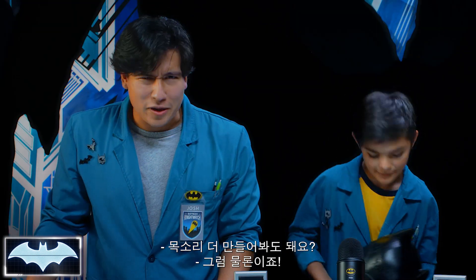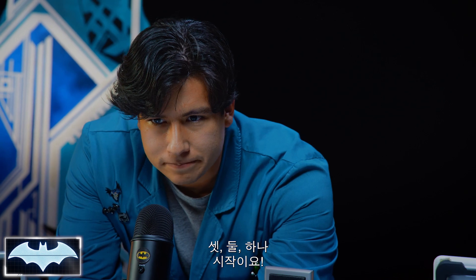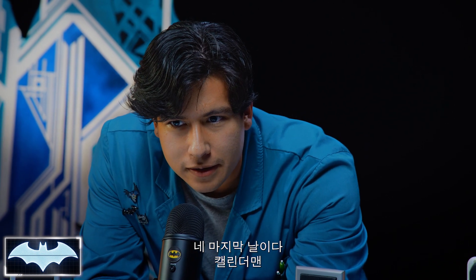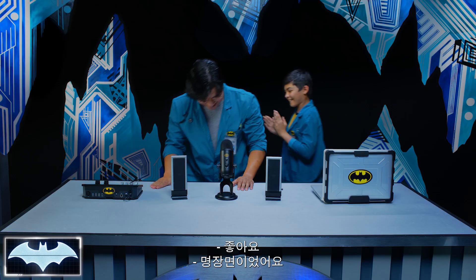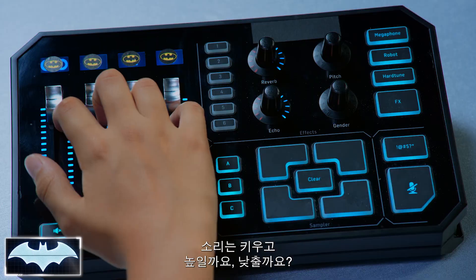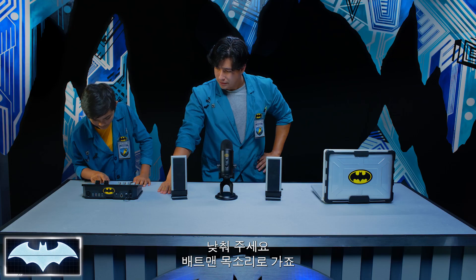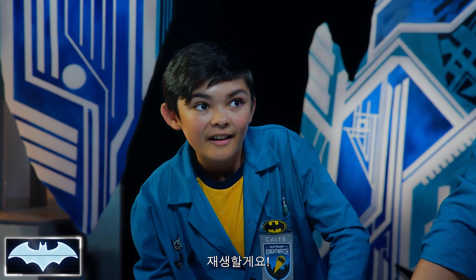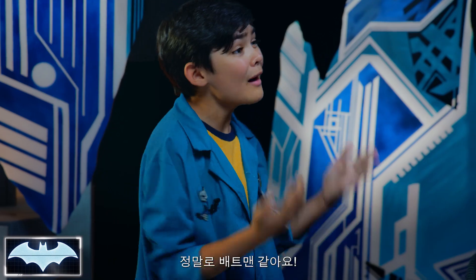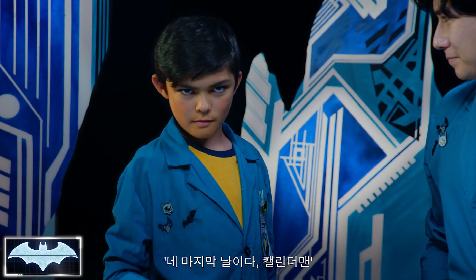Can we do some more voices? Oh yeah, I'm so game. Alright, your turn. Three, two, one, go. Your day has come, Calendar Man. Alright, that is classic. It felt good! Turn up the volume and let's go low — let's get the official Batman sound. Play: Your day has come, Calendar Man. You sound just like Batman! Oh my gosh, that felt so good. Your day has come, Calendar Man.